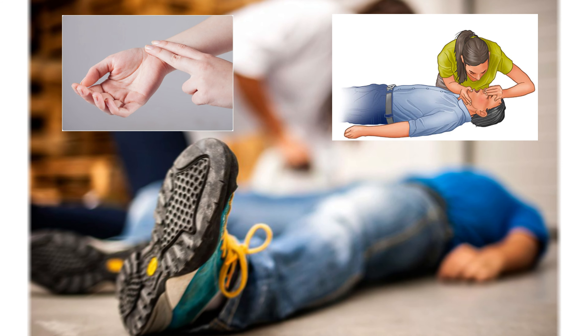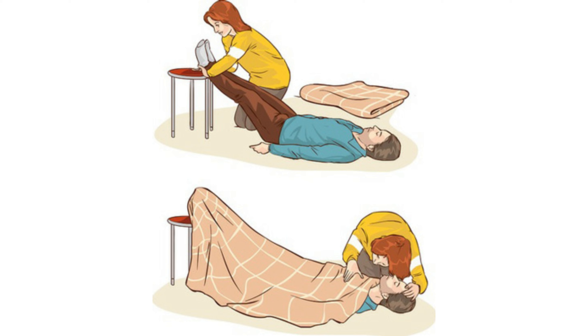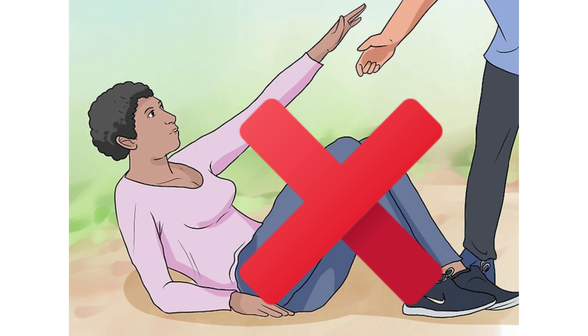When the pulse and breathing are confirmed correct, elevate their legs about 30 cm from the ground and loosen their clothing. When they begin to recover, do not try to sit them up too quickly — they may still be faint.